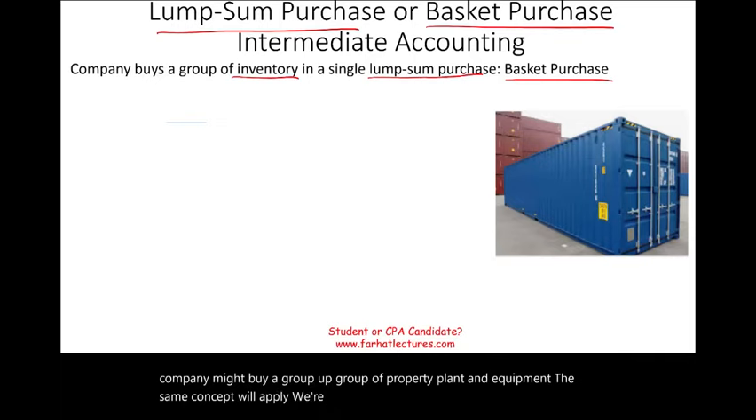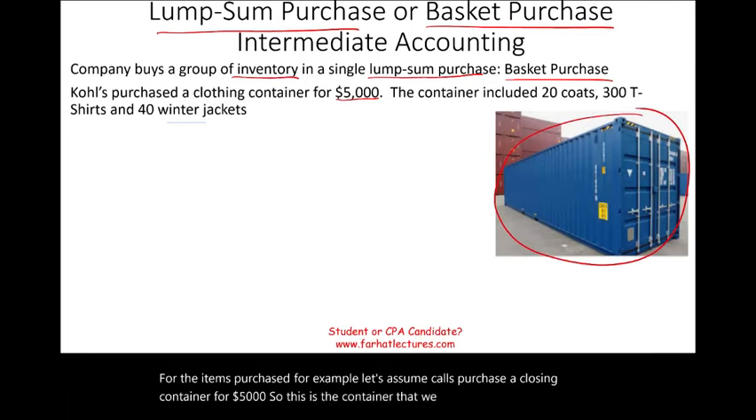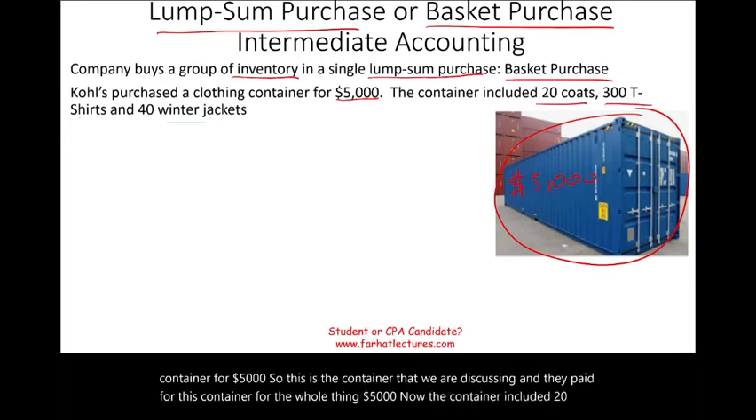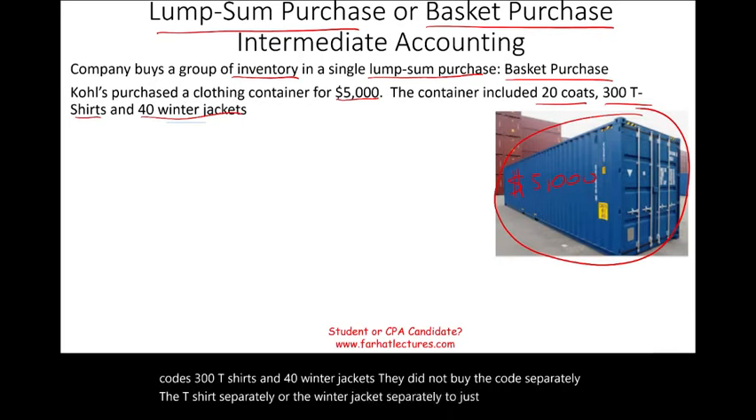We're going to be using something called the relative sales value to determine the cost for the items purchased. For example, let's assume Colts purchased a clothing container for $5,000. This is the container we are discussing, and they paid $5,000 for the whole thing. The container included 20 coats, 300 t-shirts, and 40 winter jackets. They did not buy the coats, t-shirts, or winter jackets separately — they paid one lump sum of $5,000.